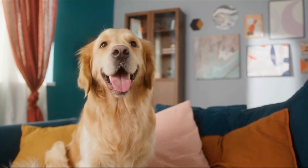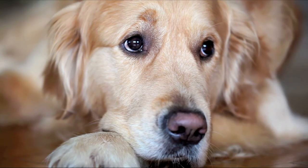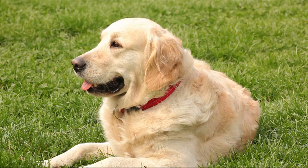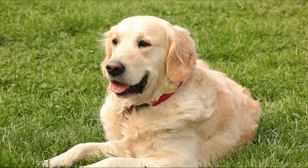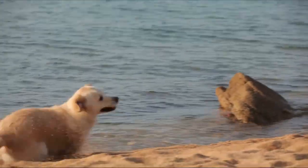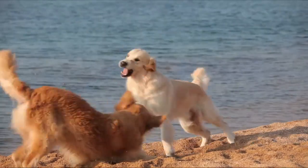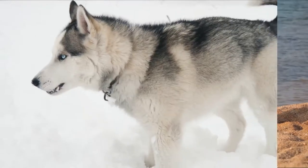It is necessary to comb their lovely coat on a daily basis to keep it in good condition. The first attribute of the Golden Retriever breed is its calm demeanor. They can't be an excellent guard dog because of this quality. They are, nevertheless, loyal, obedient, and extremely bright. They pick up tricks rapidly. Golden Retrievers are also quite active and like participating in the different tasks that their owners assign to them.